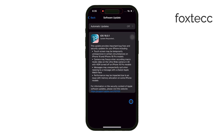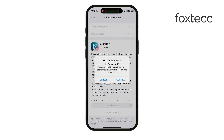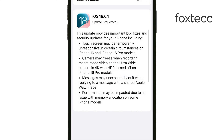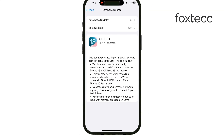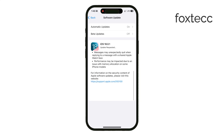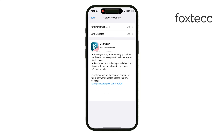One thing to keep in mind is that you might see a warning about possible additional charges from your carrier when downloading updates over cellular data. This doesn't mean you can only download updates on Wi-Fi — it's just a caution to make you aware of potential data usage. Updating over cellular is still a valid option, and it's perfectly possible.